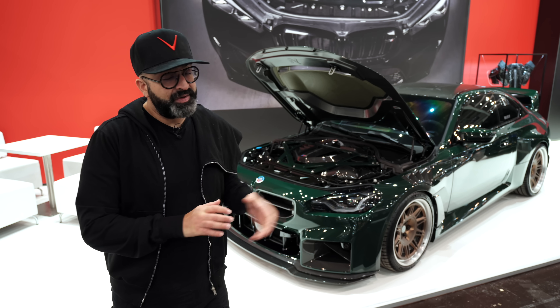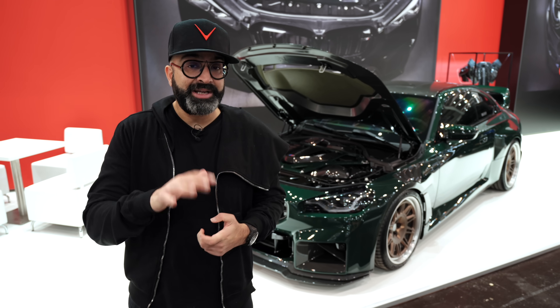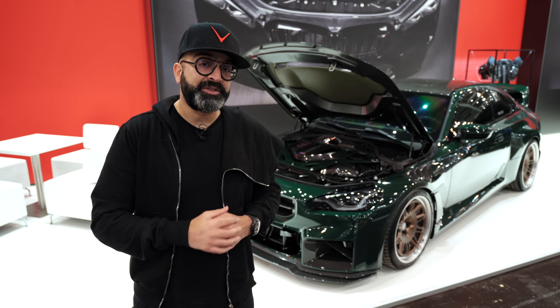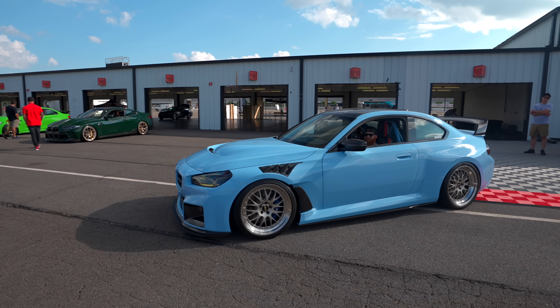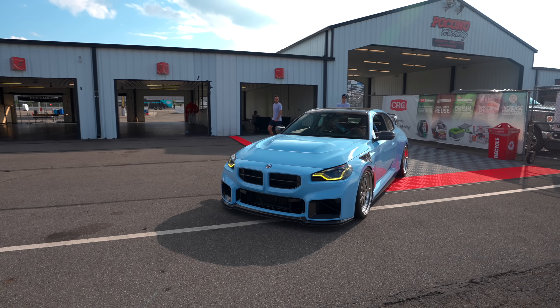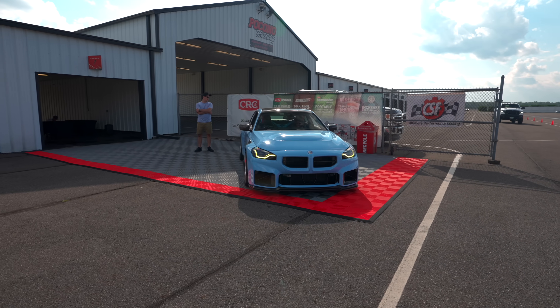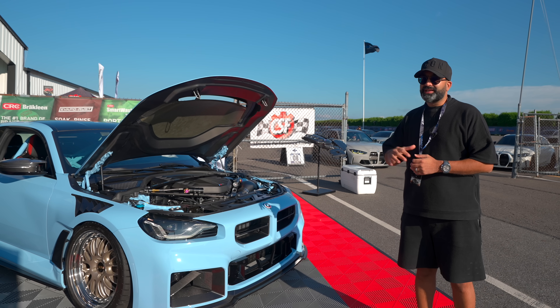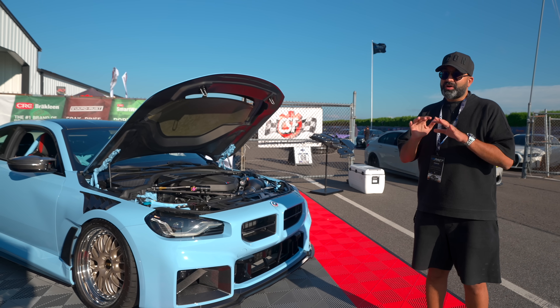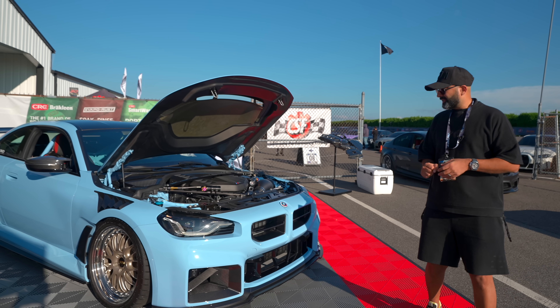This isn't the first time I've seen a fully Alpha N kitted G87 M2 — IND also have one, so let's jump over to America and check theirs out. I'm going to do a walk-around of IND's stunning G87 M2, which is just making its debut. It has a whole host of aftermarket parts on it and it looks absolutely stunning.